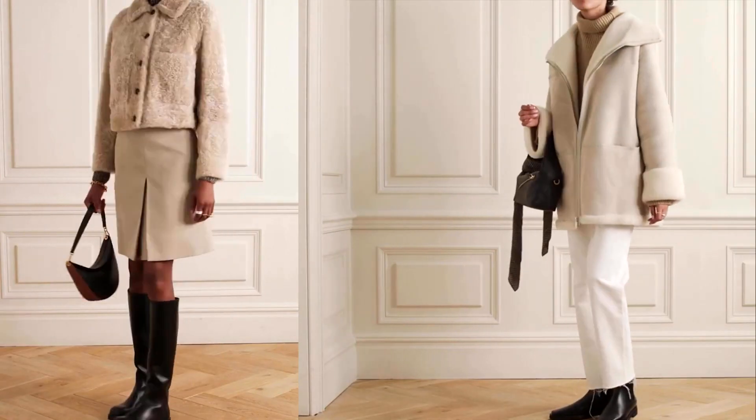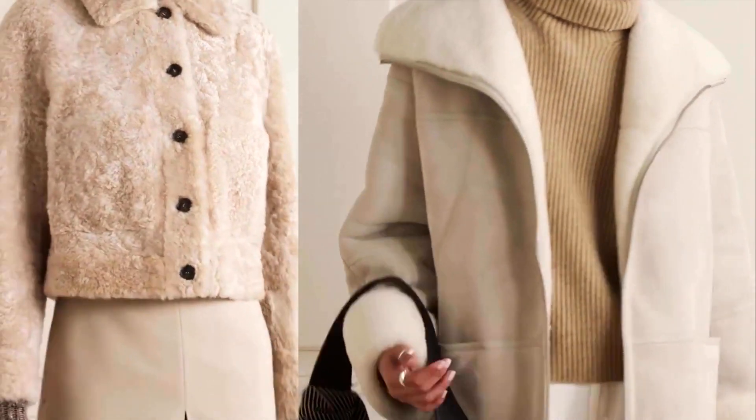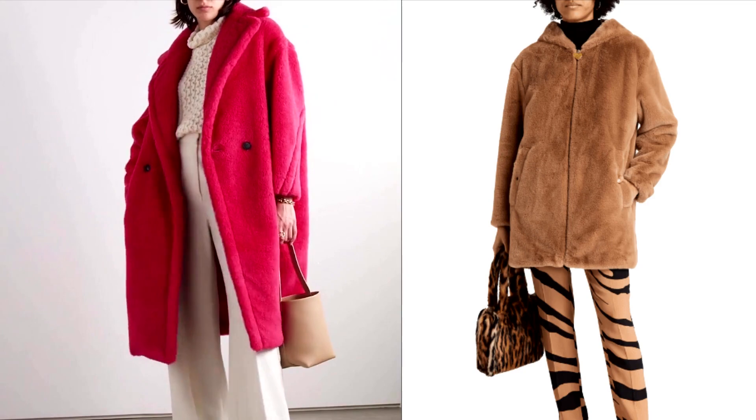Second is the teddy bear coat. Oversized, soft, and fleecy, the teddy bear ranges from short jackets to long coats, and the color range is amazing.